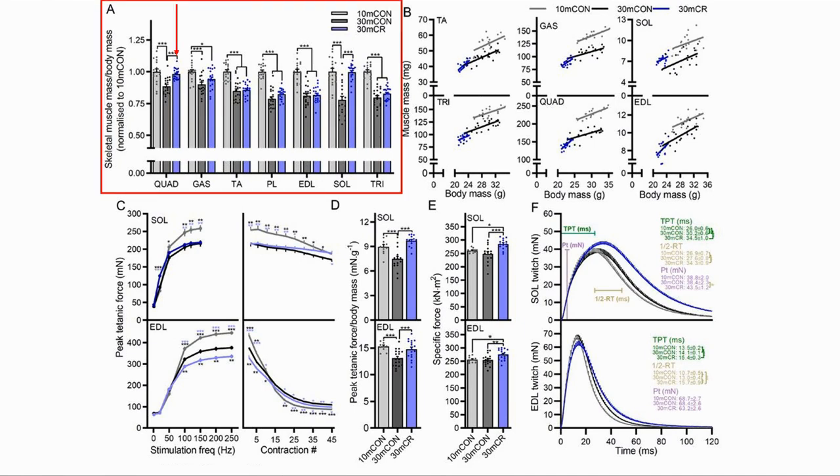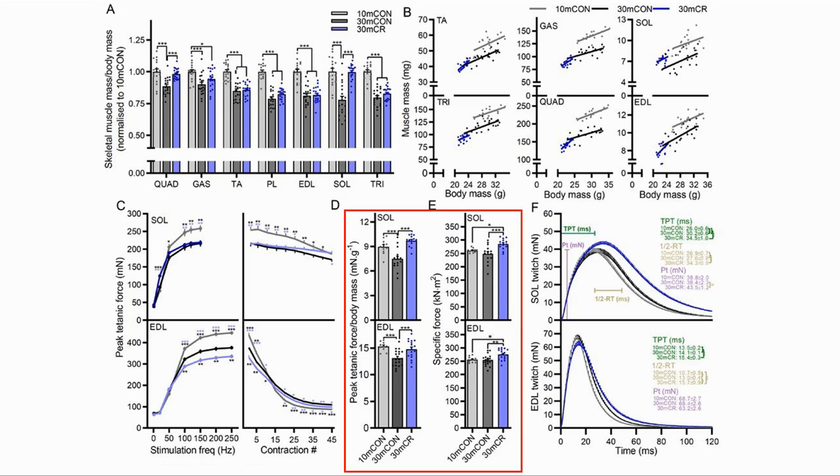This graph shows relative muscle mass improvements compared to age-matched controls, where the purple graph shows the improved relative muscle mass. There is a similar story with strength compared to body weight.